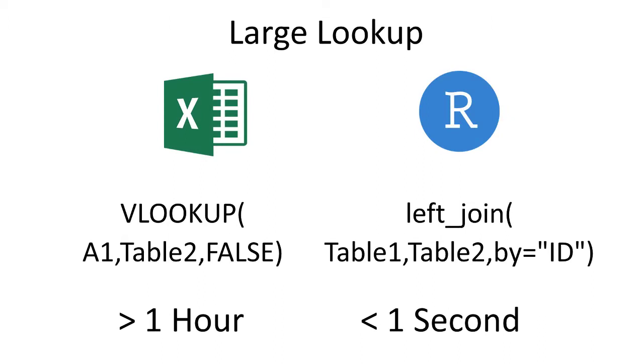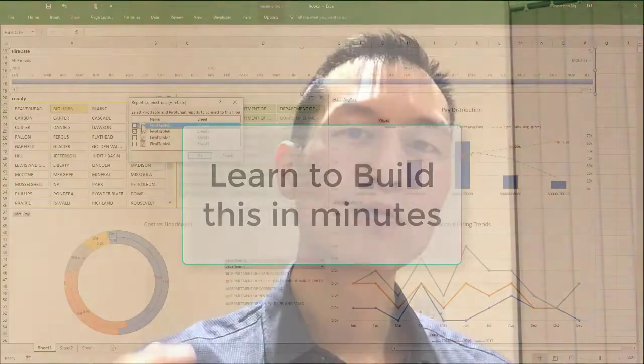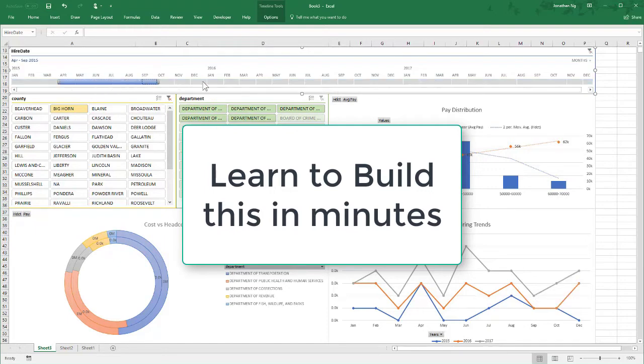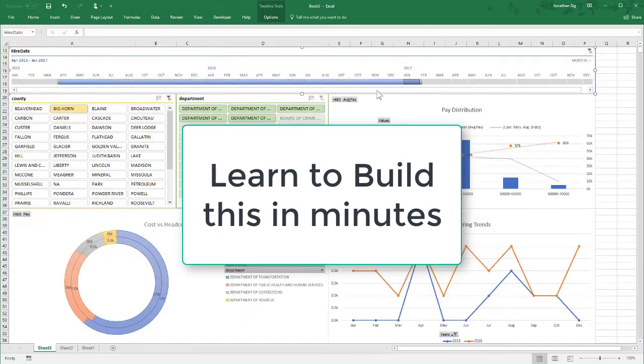Now if you're trying to solve these types of problems, you absolutely have to take a look at what else is out there. In these videos, that's what I'm going to show you. I will show you the very best tips and tricks for getting the most out of Excel with the least amount of effort, and when you're going to be ten times better off just using something else.